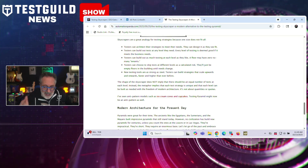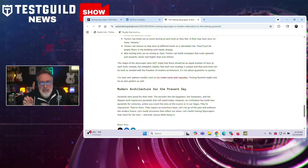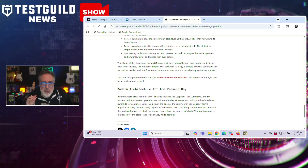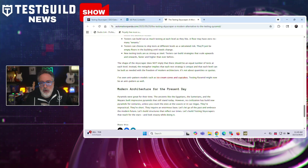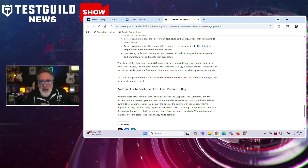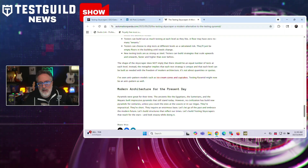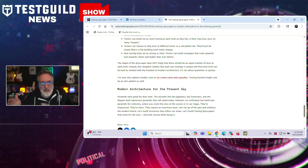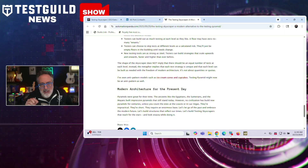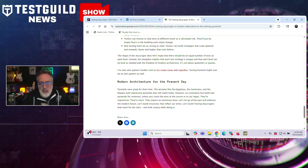Andy proposes the testing skyscraper as a replacement model. Unlike pyramids that narrow towards the top, skyscrapers have multiple levels of varying sizes where each floor serves different tenant needs. This allows testers to architect strategies meeting their specific requirements, build tests at any level deemed necessary for business needs, skip testing levels as a calculated risk, and use modern testing tools to scale strategies upwards and onwards.